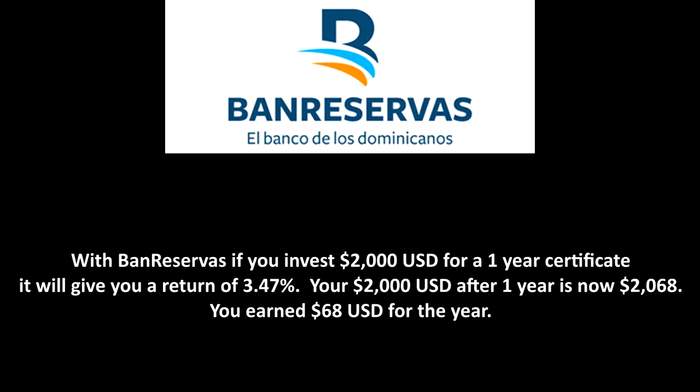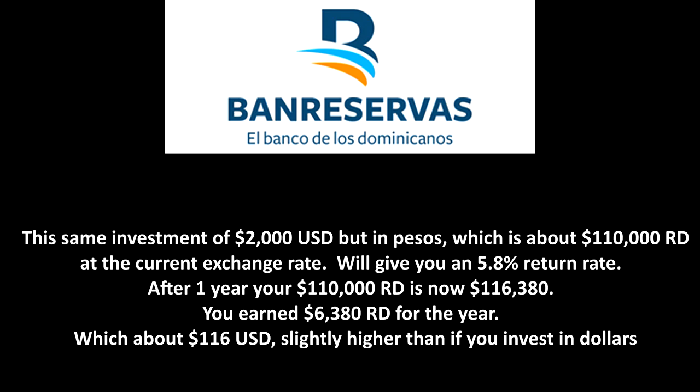With Bank Reservas, if you invest 2,000 US dollars for a one-year certificate, it will give you a return of 3.47%, so your 2,000 US after a year becomes 2,068 dollars — you earn 68 US for the year. If you make the same investment but in pesos, at the current exchange rate 2,000 US is about 110,000 pesos. If you invest that amount in a certificate, it gives you a 5.8% return rate. After a year, your 110,000 pesos becomes 116,380 pesos — you earn 6,380 pesos, which is about 116 US, slightly higher than investing in dollars. As I mentioned, pesos give you the highest interest rate.